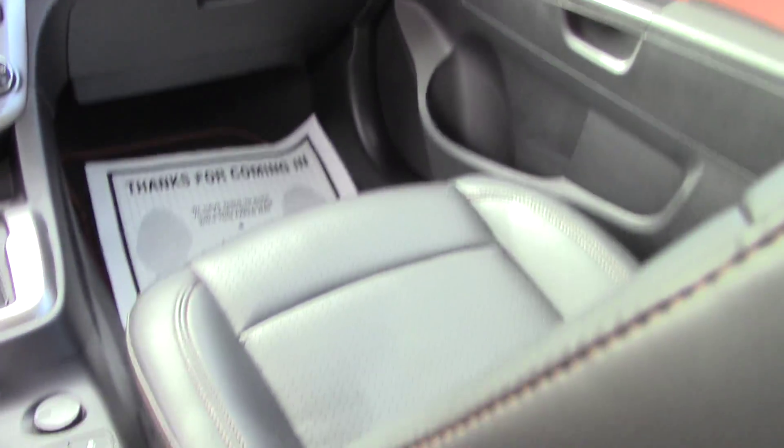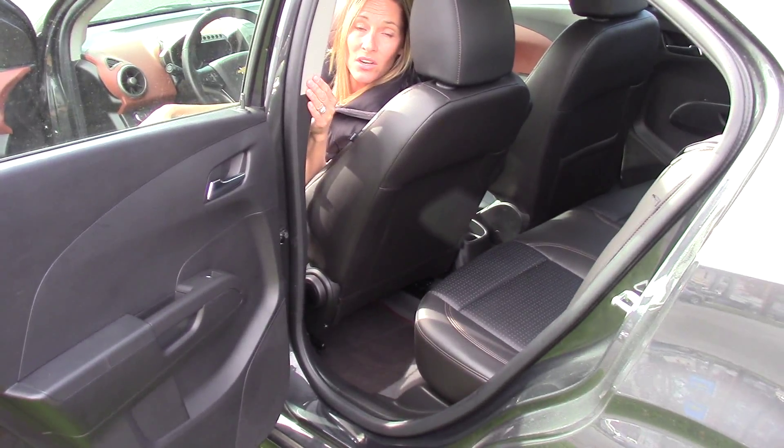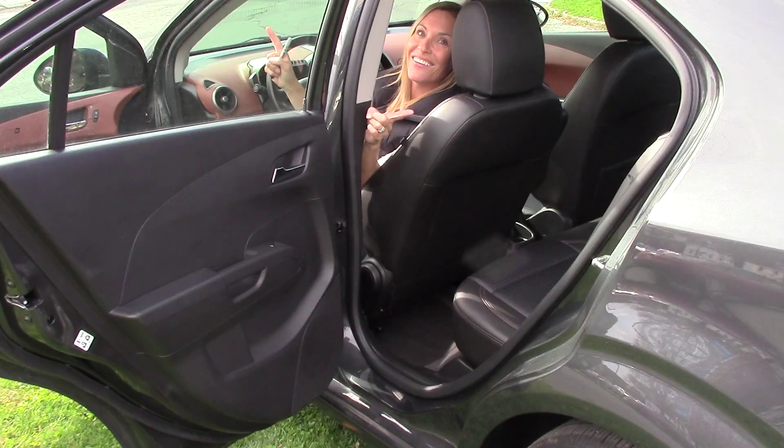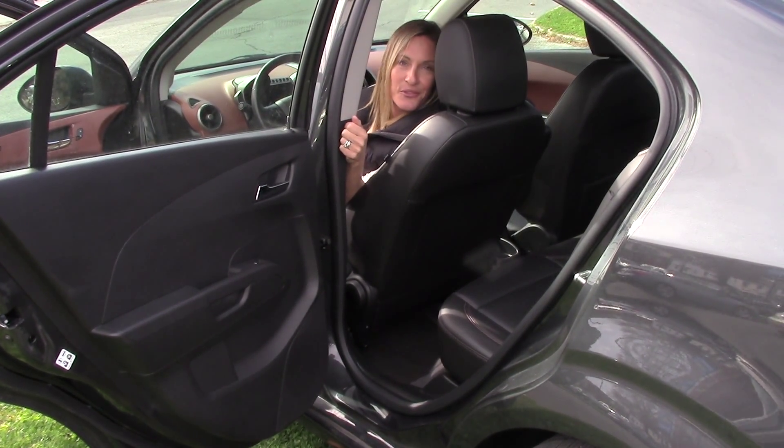It's a snazzy little car. Come check us out at delaneyauto.com. We're open 24/7. You can learn more about this car and all the other cars right there at delaneyauto.com. Thanks for stopping by and we look forward to seeing you.